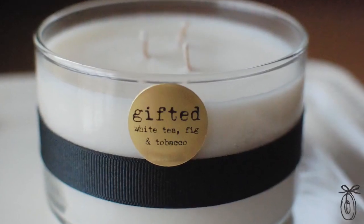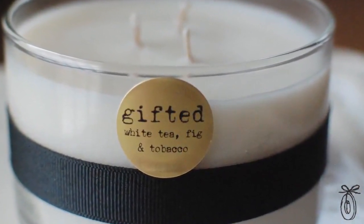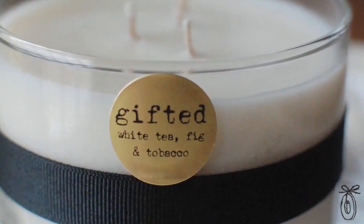Not perfumey at all. She also created the scent called Gifted, because she believes we are all gifted and need to be reminded every day. And then she created a brand new scent called Archetype Rising.